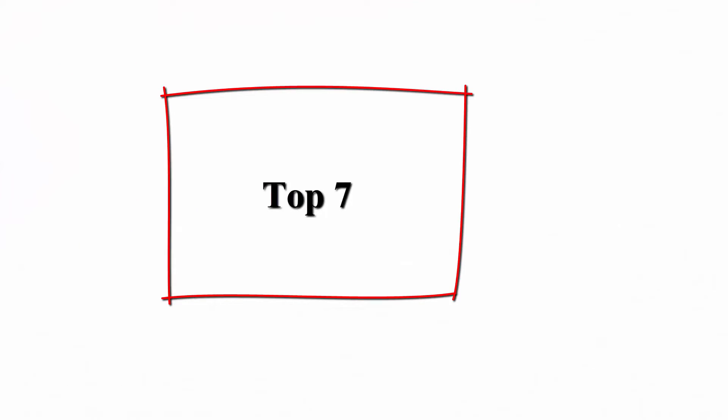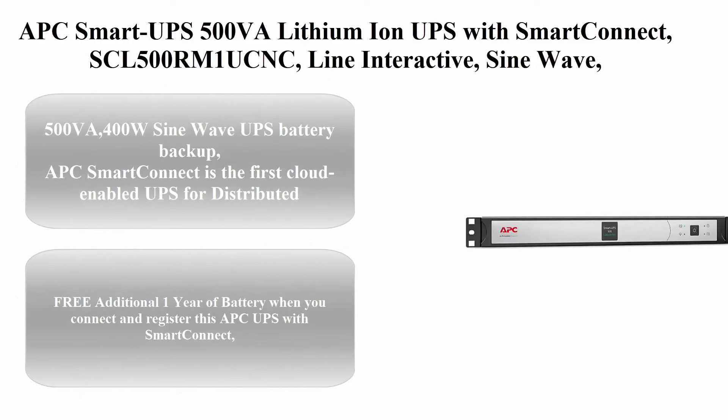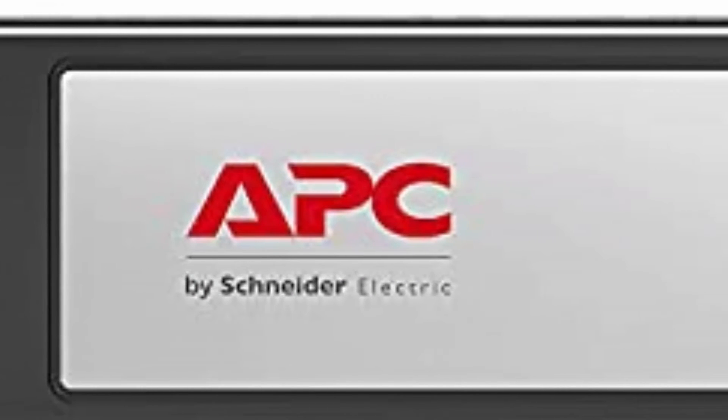Top 7: APC Smart UPS 500VA Lithium-Ion UPS with Smart Connect, SCL500RM1UCNC, Line Interactive, SineWave, Short Depth 120V Uninterruptible Power Supply with Network Card.